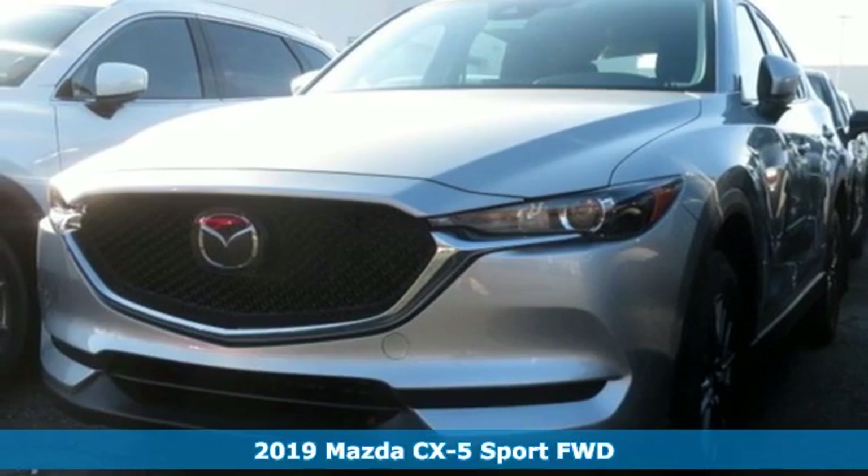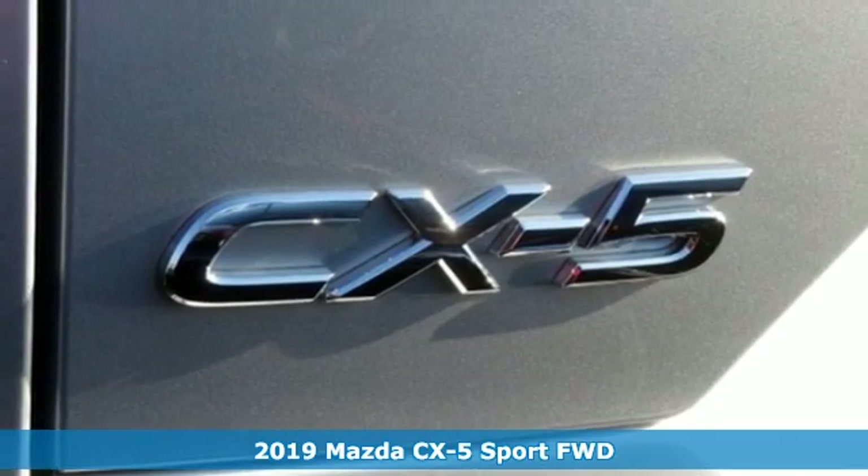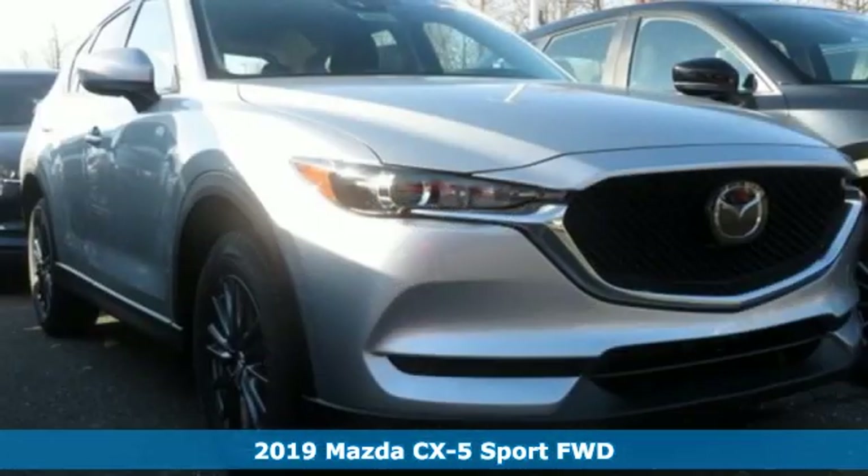Here's a new 2019 Mazda CX-5. For all the things that drive you, there's Mazda. And get ready for an impressive combination of features.